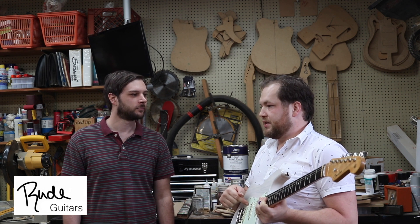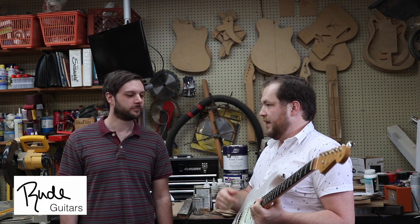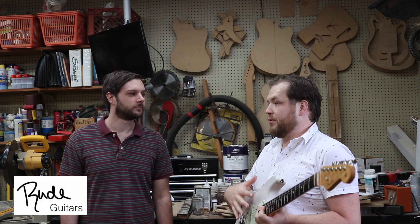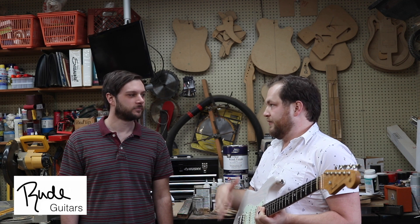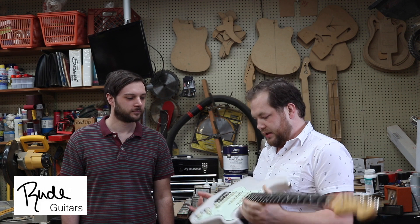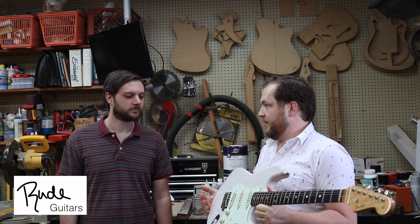As I think about how we worked on this guitar together — I said I want 50s-sounding pickups but I want them to be hotter, and I want the bridge to feel more like a Tele. And you were able to do that. These are my favorite Strat pickups I've ever had in a guitar.